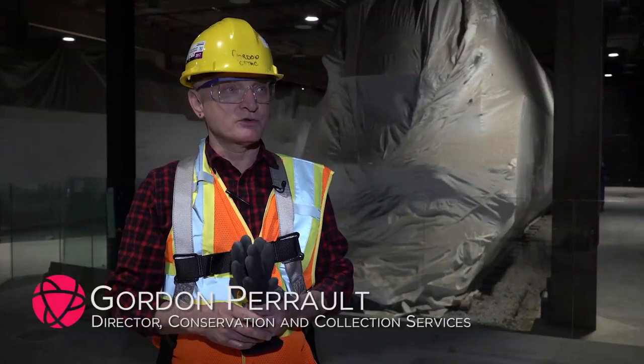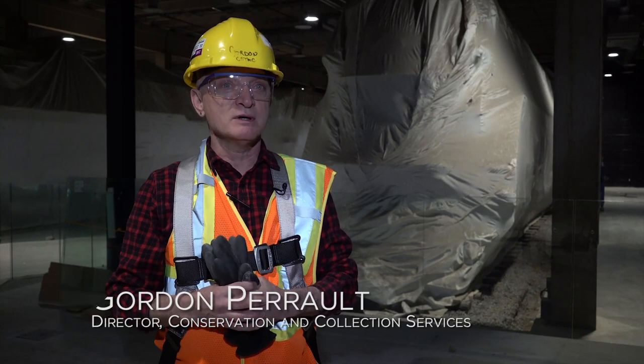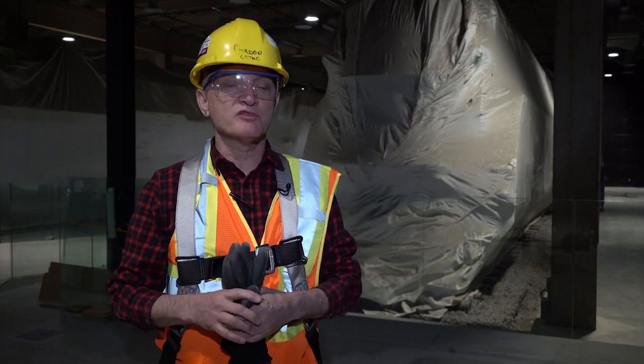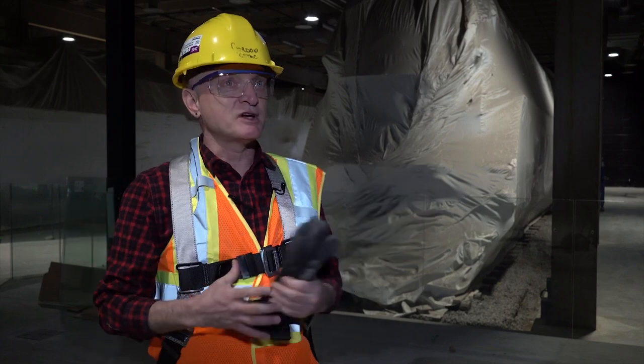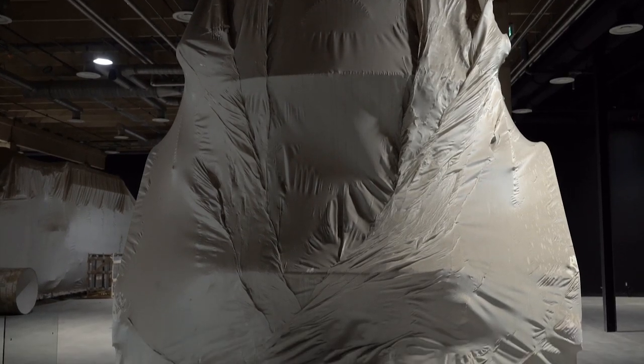Today we're inside the train pavilion at the Museum of Science and Technology in Ottawa. Behind me are four of our premier locomotives, and today we will be removing the white plastic you see covering them. We used it during the construction to protect the locomotives from dust and debris.